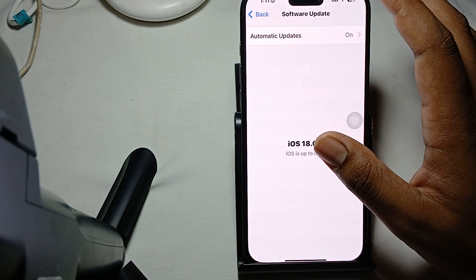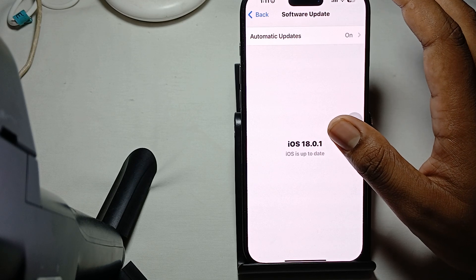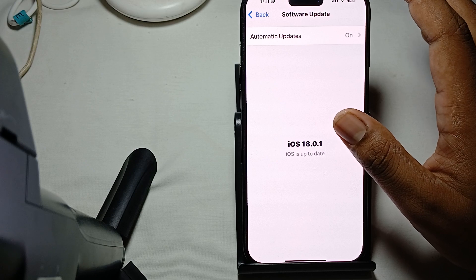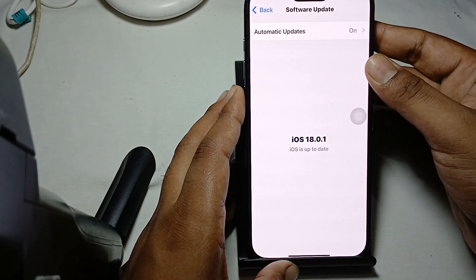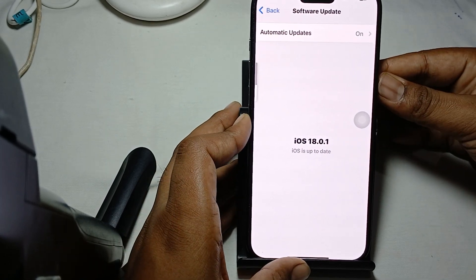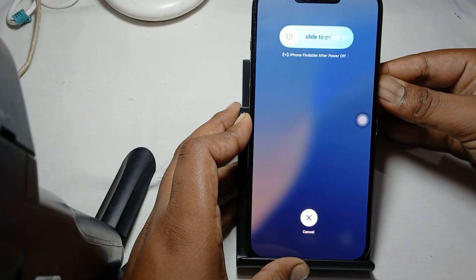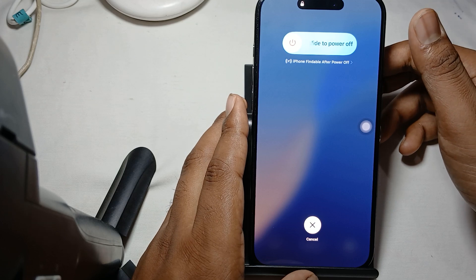Another step is to try a hard restart. If you're still facing the GPS not working issue, press the Volume Up button, then the Volume Down button, then press and hold the Power button until you see the Apple logo. When the Apple logo appears, release the button and wait a few seconds for the restart.